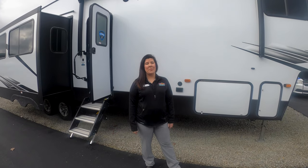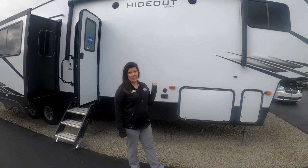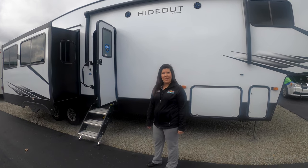Hey guys, it's Mallory here with Walnut Ridge. Welcome to another Walkthrough Wednesday. Today we're going to walk through this Hideout 320 MBS. I know it's a 320, but we're going to do a quick walkthrough of it.